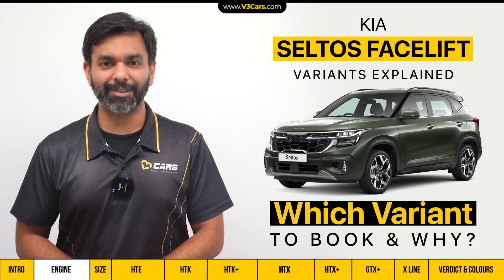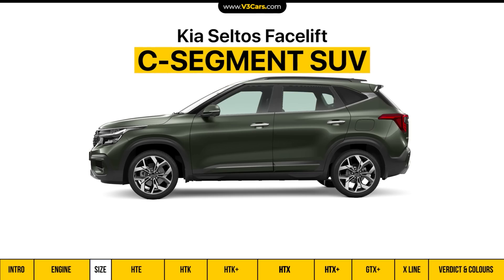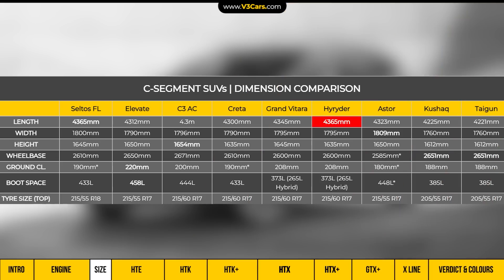Let's look at its dimensions. The Seltos is a C-segment SUV and its length is significantly more than 4 metres. Along with the High Rider, this Seltos is the longest car in the segment. Its height is comparable to the Grand Vitara and the wheelbase is bigger than the Grand Vitara, High Rider and Aster. The Seltos has a 433-litre boot space, which is more than others in this segment, and it now comes with 18-inch wheels.